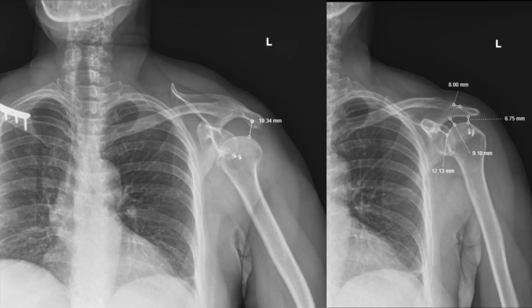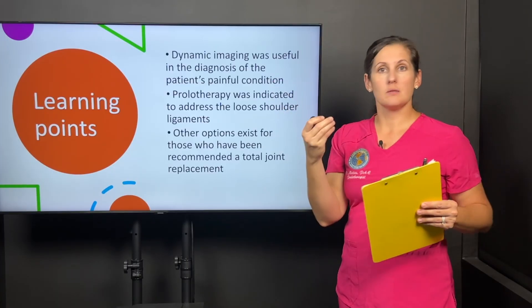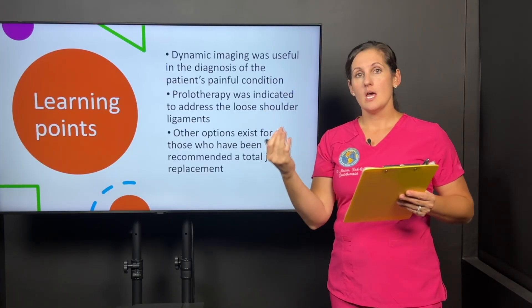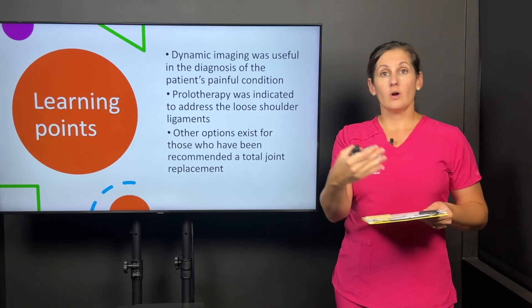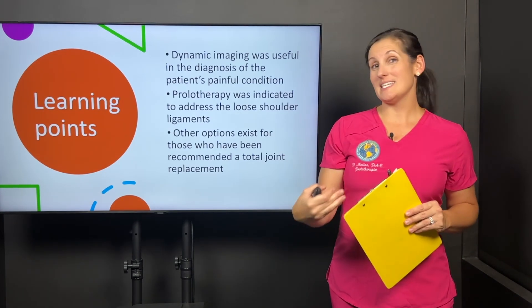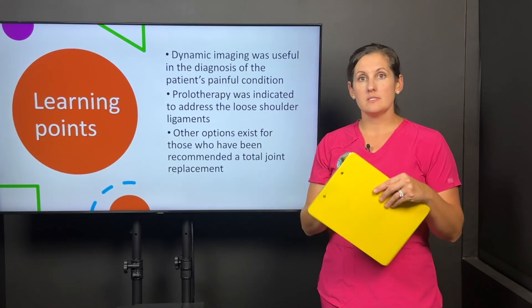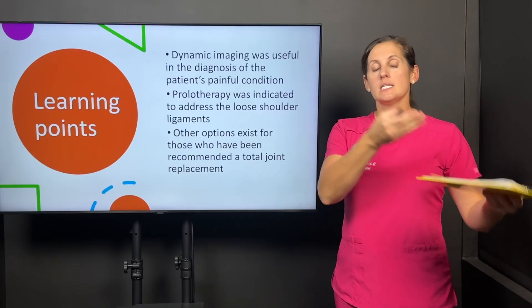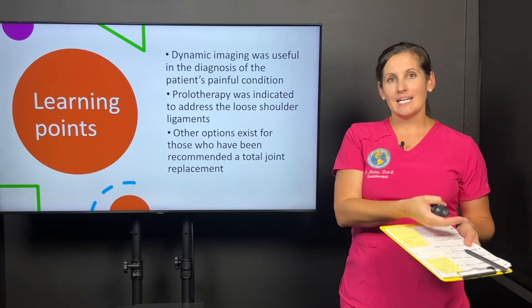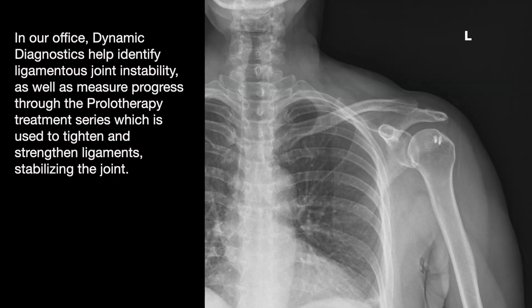Dynamic imaging is very useful in helping to diagnose patients with chronic pain, chronic subluxations, or unstable shoulders, because it confirms whether the shoulder is unstable or not, and if so, how unstable — mild, moderate, or severe. That helps us determine an appropriate treatment plan. Someone with mild instability is not going to need as many prolotherapy treatments to tighten their ligaments as someone with a severe instability.